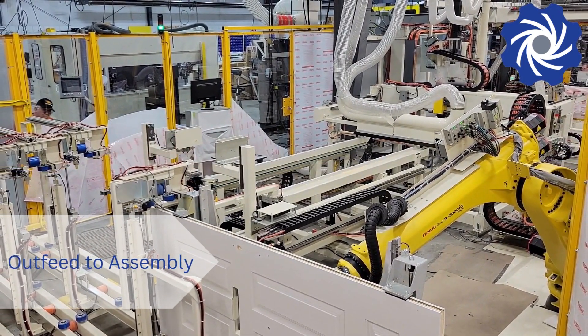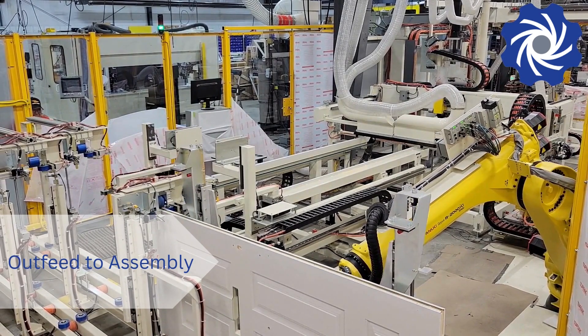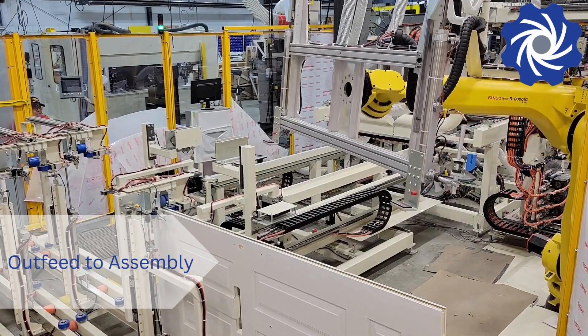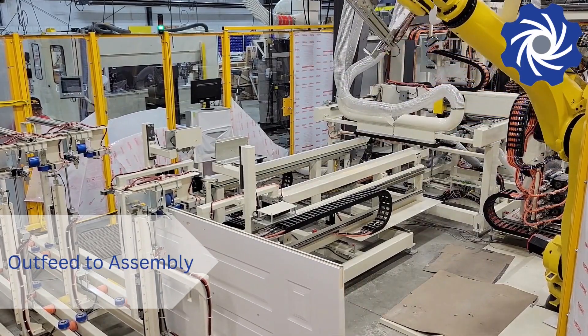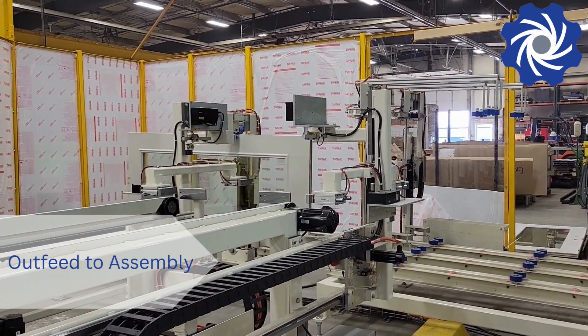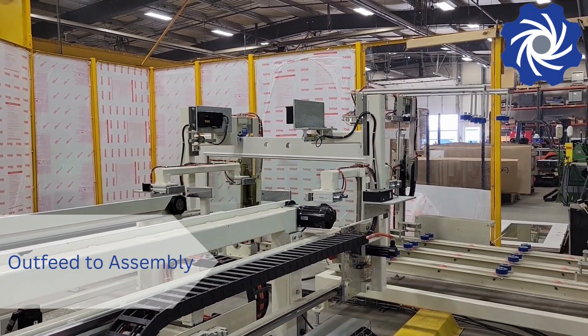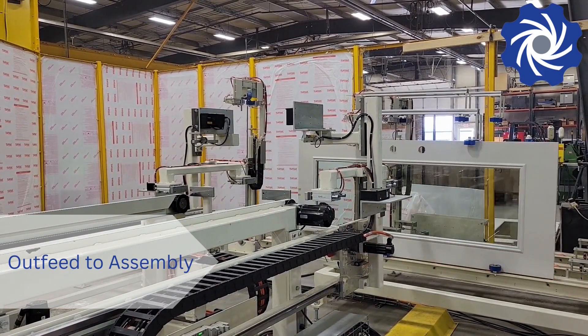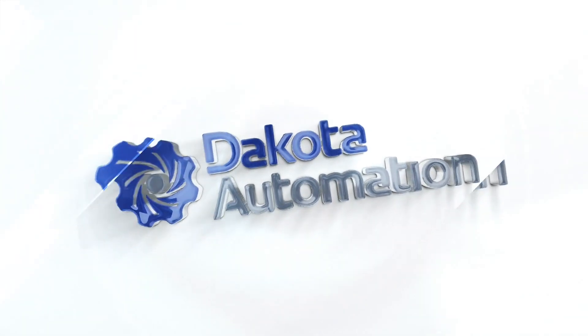This turnkey door panel fabrication system delivers completed panels from shipping rack to assembly line, with the flexibility to adapt to product changes over time. It's automation with innovation at Dakota Automation.